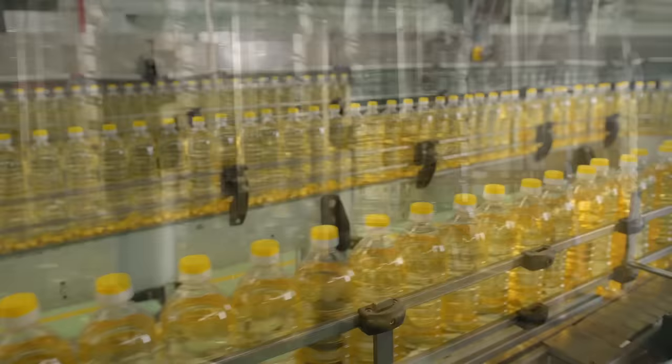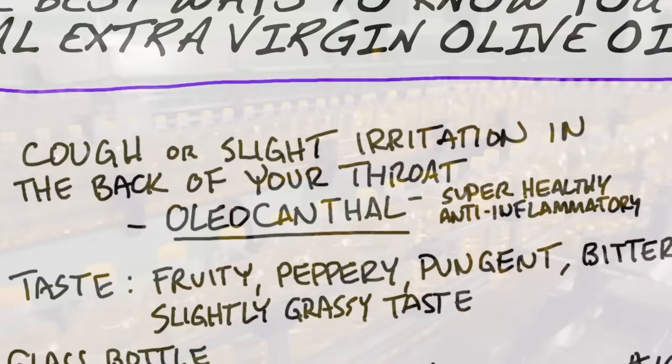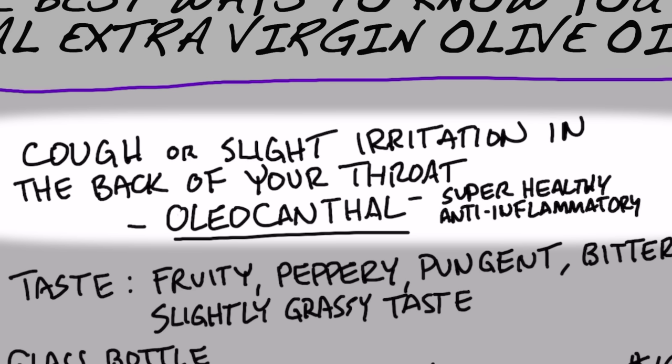The best test to know you have the real stuff is a little tickle or a cough in the back of your throat — a slight irritation because of a very specific phytonutrient called oleocanthal. Oleocanthal is a super healthy anti-inflammatory antioxidant. It's not going to be a major irritation; you're not going to start coughing a lot, but it's just going to create a little bit of a sensation back there.